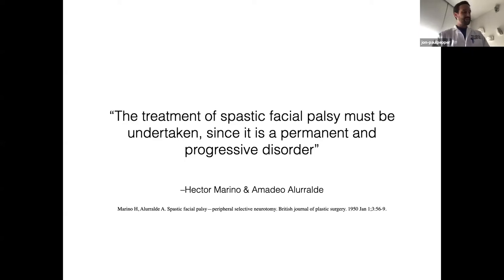The oldest description of selective neurectomy that I could find had this quote at the outset — a perfect encapsulation of something very important to the treatment of this disease: the treatment of spastic facial palsy — which is what they were labeling it, not synkinesis, but it's the same thing — must be undertaken since it is permanent and a progressive disorder. The thing that leaps out to me here is that it is permanent. When the axon regenerates to a motor end plate, even if it's the wrong one, it is home — it is there forever. So this is a permanent situation that the patient is dealing with, and therefore it demands treatment.